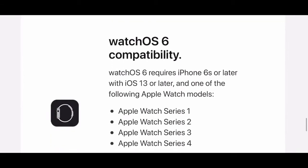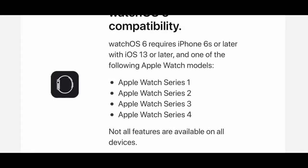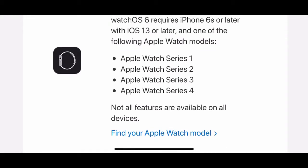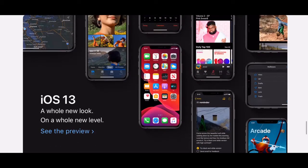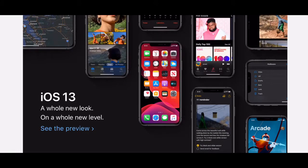watchOS 6 requires an iPhone 6s or later with iOS 13 or later, and one of the following Apple Watch models. It works with all Apple Watches from Series 1 to Series 4. Not all features are available on all devices, so not all the features advertised will work on every watch, but most of them will.